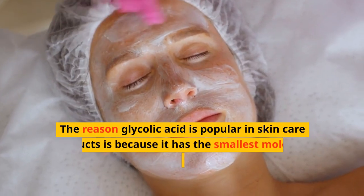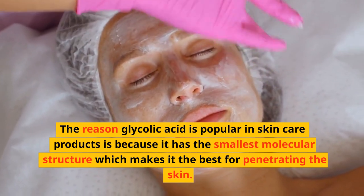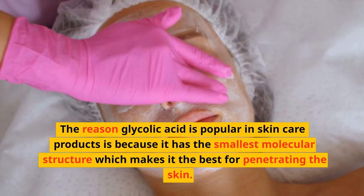The reason glycolic acid is popular in skin care products is because it has the smallest molecular structure, which makes it the best for penetrating the skin.